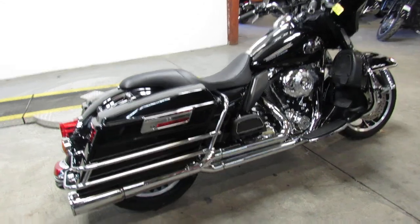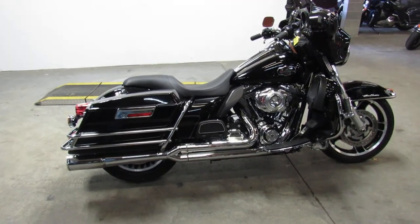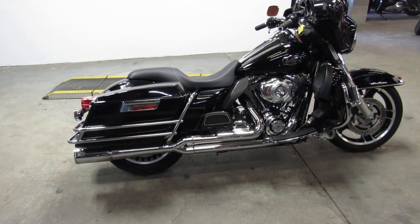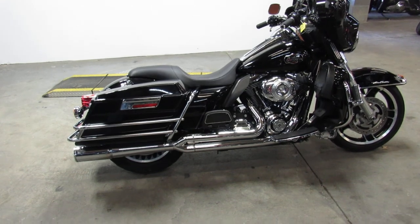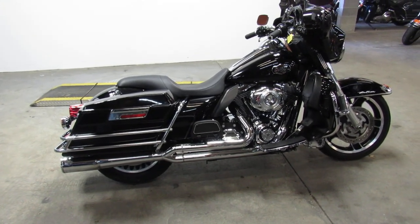So, great bike for the money, guys. 2013 Ultra Classic Electraglide at 11.9 — this one won't be here long. Take a look at our YouTube channel and Facebook page. Call today and you can ride today. ApprovalPowerSports.com.